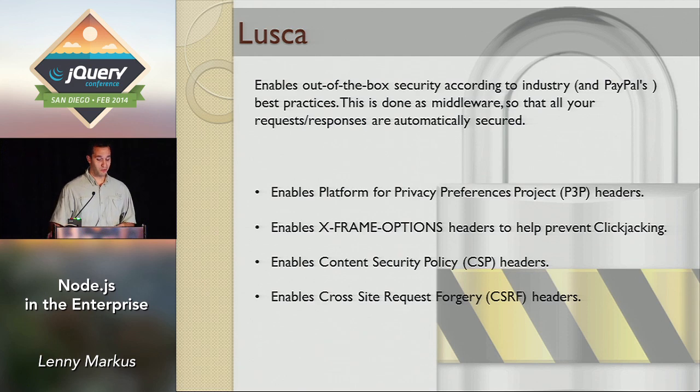Security — Lusca. One of the big concerns is keeping applications secure. We did this through middleware. Lusca enables all of these nice security headers, completely transparent to the user and out of the box. An application created with Kraken is going to be secure against click-jacking, cross-site request forgery, and other issues. These are configurable, so if you don't need something you can turn it off, but the default is that it ships with these settings on. We think they're smart defaults.